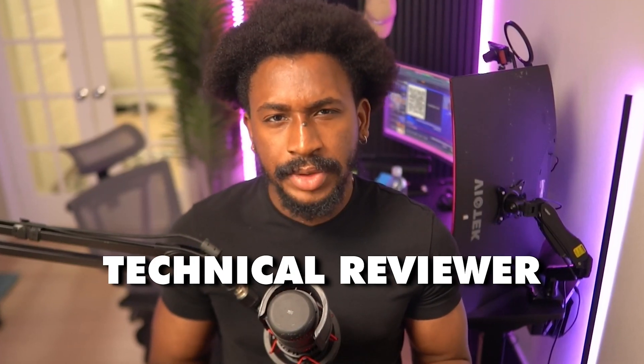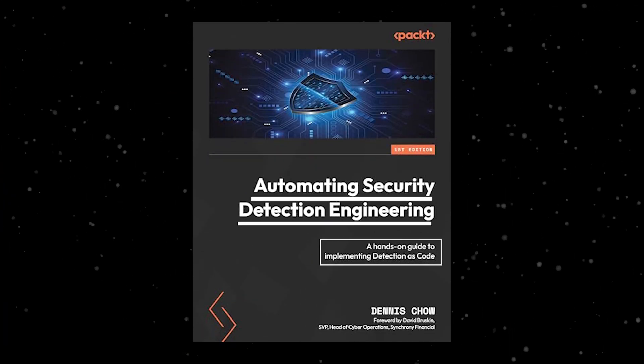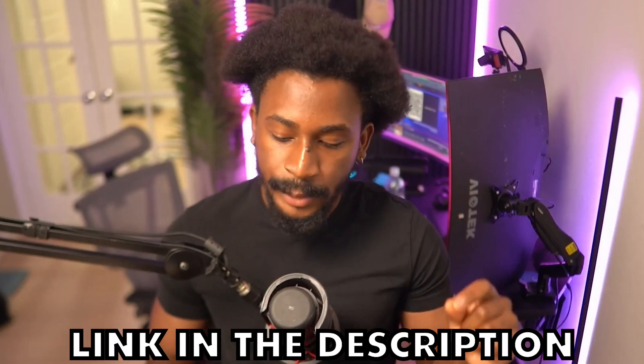I just wanted to make a quick video about a new book that I had the opportunity of becoming a technical reviewer for — first time for me. Thanks to Dennis Chow, the author, for giving me the opportunity to be part of the review process. It's titled 'Automating Security Detection Engineering: A Hands-On Guide to Implementing Detection as Code.' It recently just got released — got my copy right here. I'll leave a link in the description below.